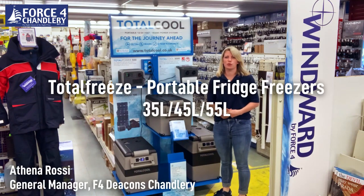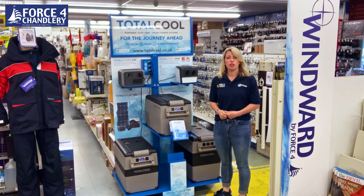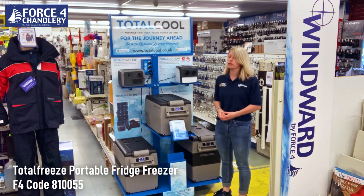Hi, I'm Athena, General Manager at Force 4 Chandlery in Deakins Boat Yard. We recently took delivery of a new display from Total Cool, which gives me the chance to talk to you briefly about the Total Freeze range of portable fridge freezers.